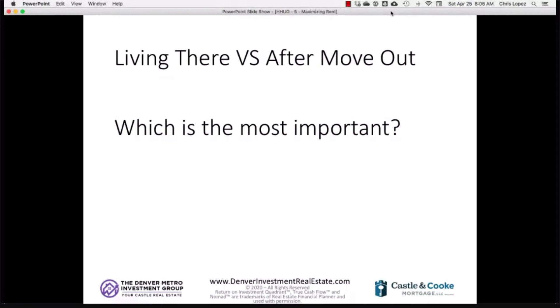After you move out — that's the key number, because most likely you're only going to be there one to two years. The key number is what your numbers look like the day you move out and rent whatever space you're currently in, whether that's a room or a unit. We're buying house hacks because it's a great way to build a future rental portfolio, so you want to make sure it makes sense as a good rental property.